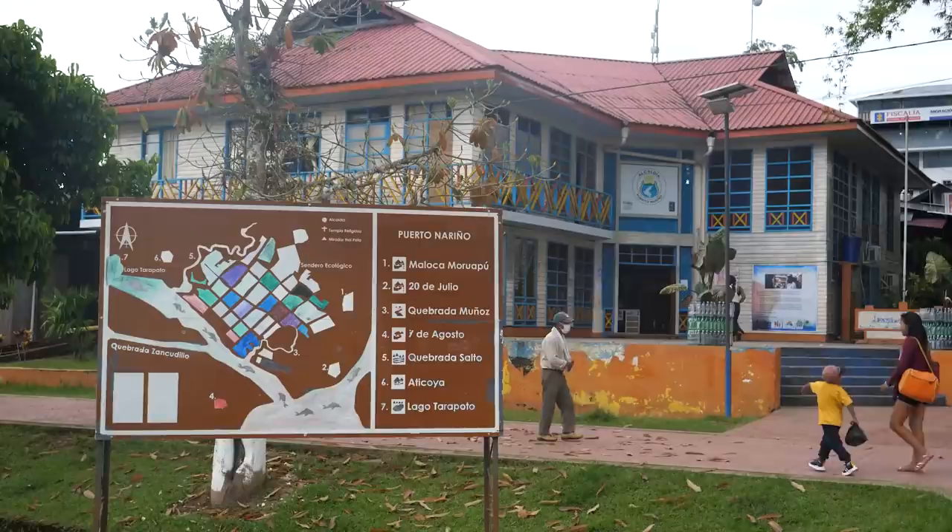Okay, right after a long journey — it wasn't intense, it was in a boat — but after about two and a half hours we are here. We just arrived to a place called Porto Nerino. We're going to be staying here for the next couple of days while we explore the area.